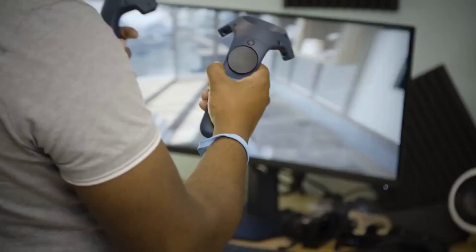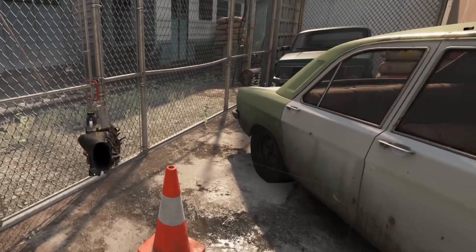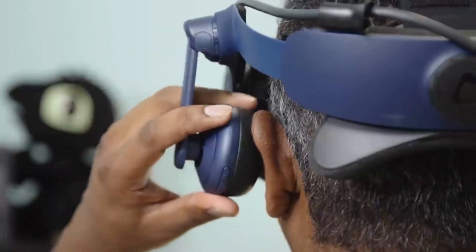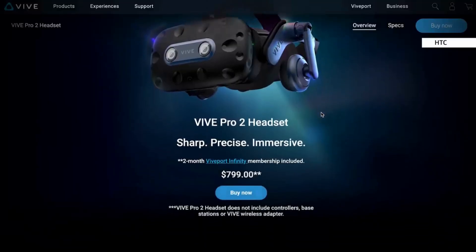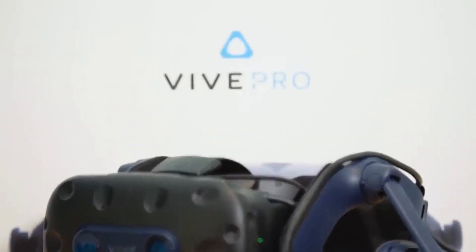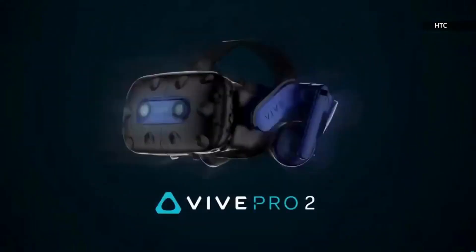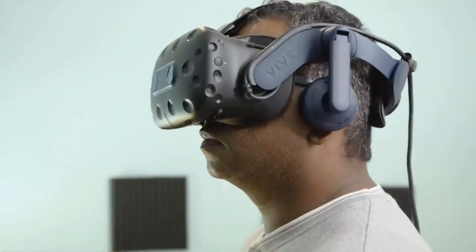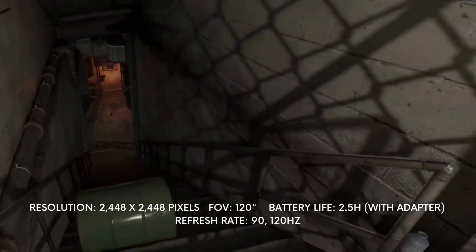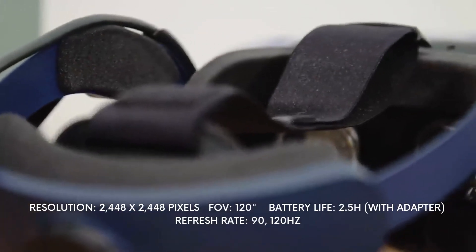HTC Vive Pro: The HTC Vive Pro brought 5K resolution into the VR world with crystal clear views of 2448 by 2448 pixels per eye. It also has one of the widest fields of view at 120 degrees, making the VR experience more immersive than ever before. The refresh rate of 120Hz also makes the Vive Pro stand out from its competitors, which usually have a refresh rate of about 90Hz.